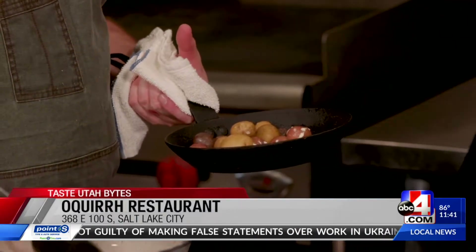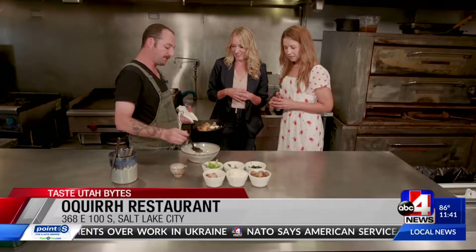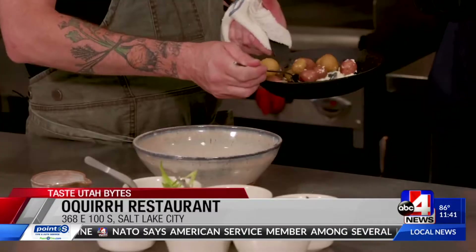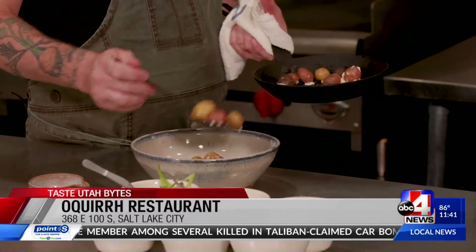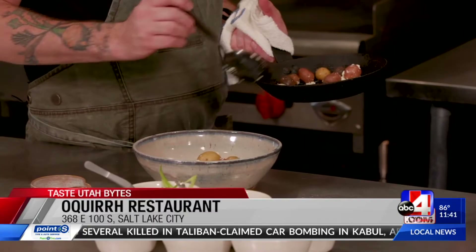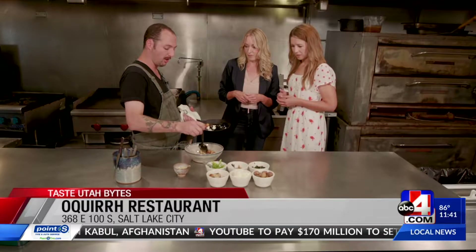Now you're plating — I love it. The cheese goes down first. It's so simple. Potatoes and cheese. We're not reinventing the wheel. This is poetry for us. This is what everybody wants. What type of potato is this? So this is a marble potato — a small marble potato.